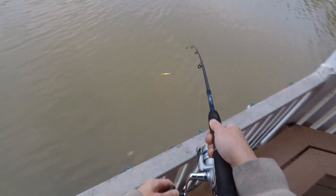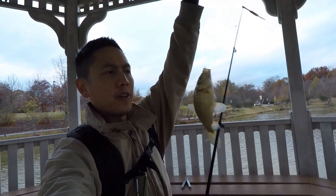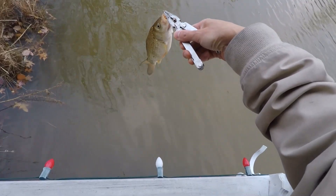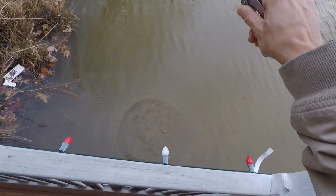There we go, got one — bigger one. Look at this carp, big goldfish. This is our third fish on Mr. Tom's Adventures. We'll let this guy go. Happy Thanksgiving.